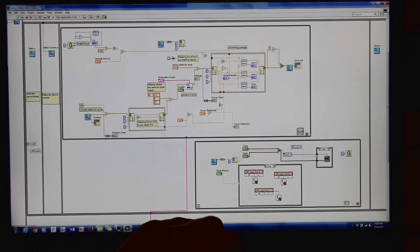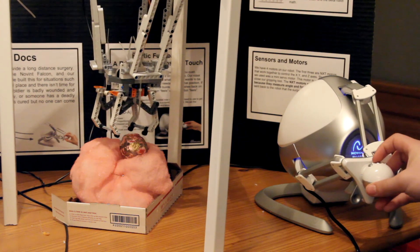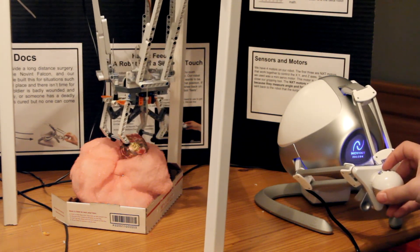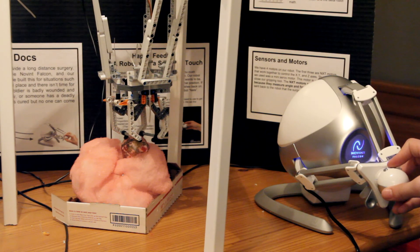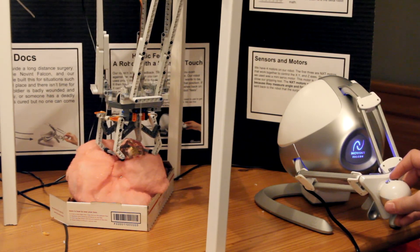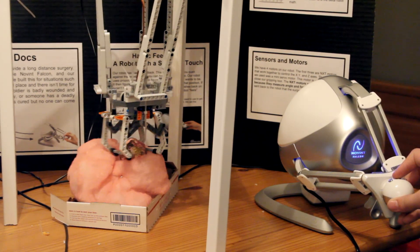This is the parallel loop that opens and closes the claw. As you can see, when I move the Falcon, our Delta robot also moves. And when I press this button on the Falcon, you can see that the claw closes. Also, when I press it, you can feel the haptic feedback as I try and remove the brain tumor.